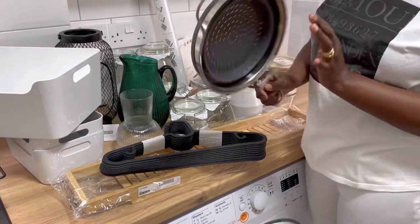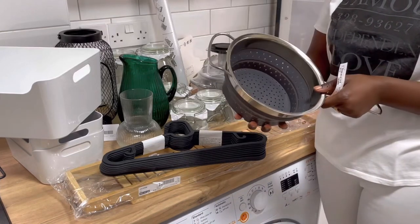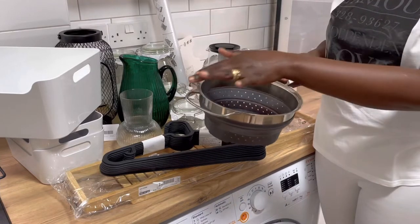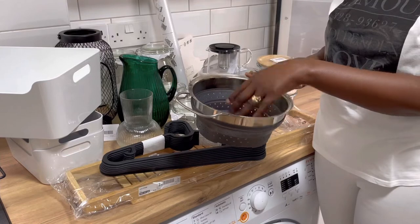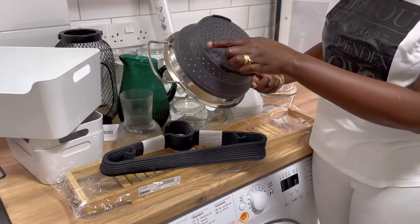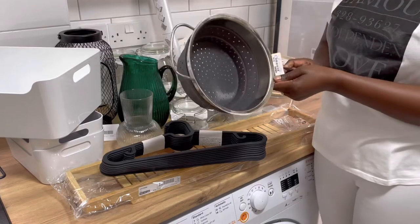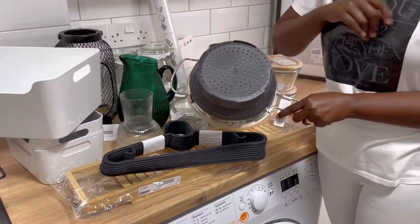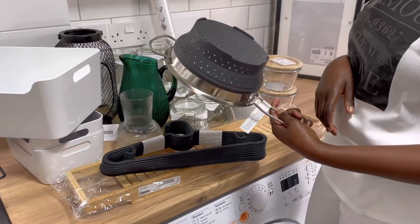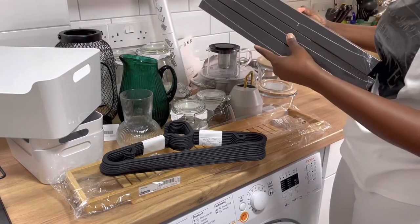One of the things I think is a must-have is this collapsible colander. The wonderful thing about it is that it is suitable for cooking directly — you put your potatoes or veggies in it and put it directly into the water to boil. It says it can withstand heat up to 220 degrees centigrade. I think this is one of the best things I've seen yet and I can't wait to use it.